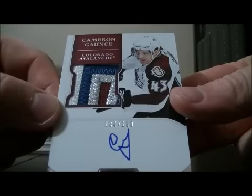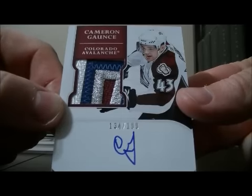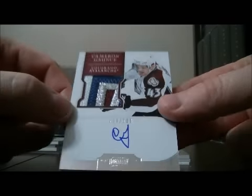Nice looking patch here — a patch out of rookie for the Avalanche of Cameron Gantz, 134 out of 199. Nice looking patch, Cameron Gantz.